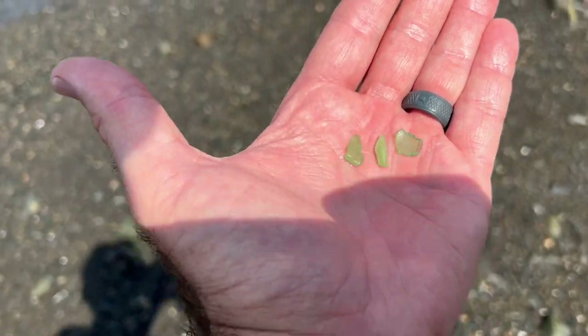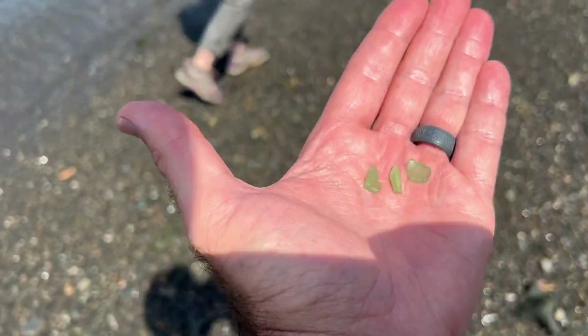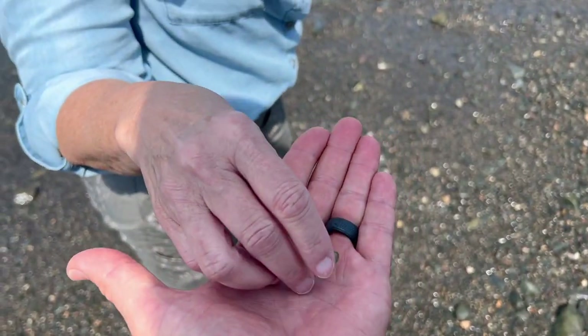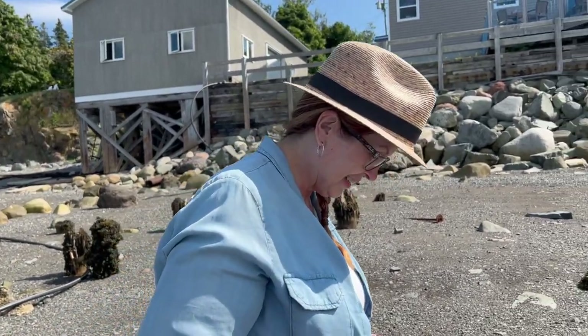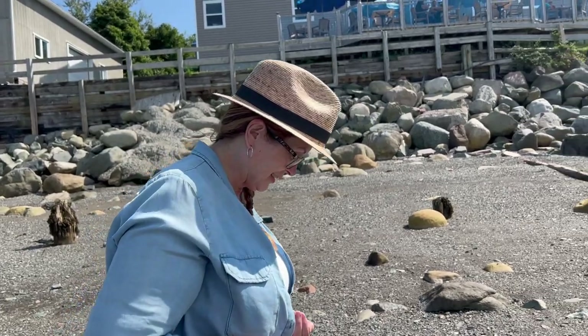I found the coveted green sea glass to present to my wife, and hopefully I'll be in her good graces. You're always in my good graces! All right, you ready to head back to the lighthouse and see if we can cross at low tide? Sure! We'll look for sea glass on the way.